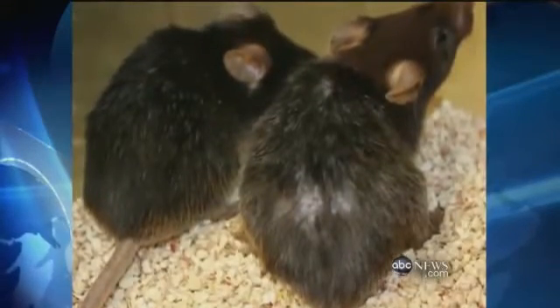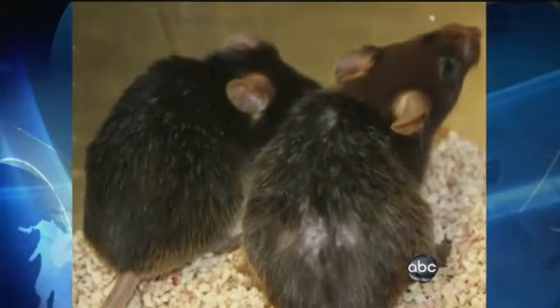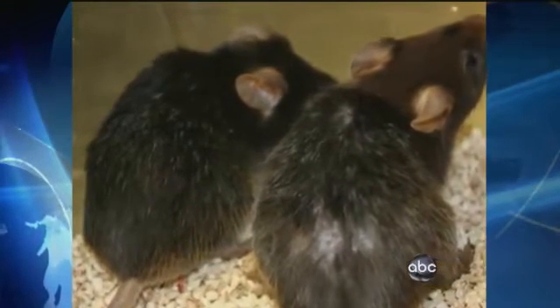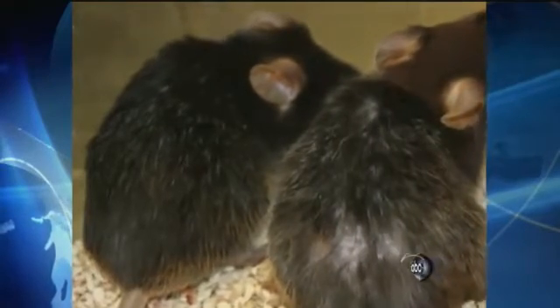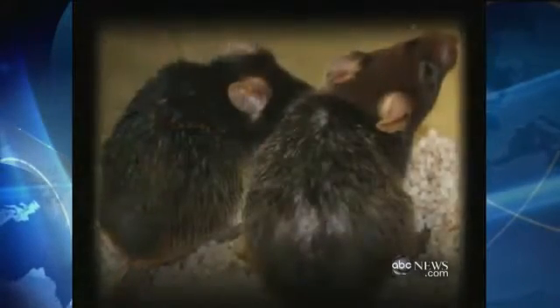Look at this picture. The mouse on the right has bad skin, gray hair, and is balding. But the one on the left had its telomeres flipped back on. And you can see that essentially you now have a dark coat color, that the hair is restored, that the coat has a nice healthy sheen to it.